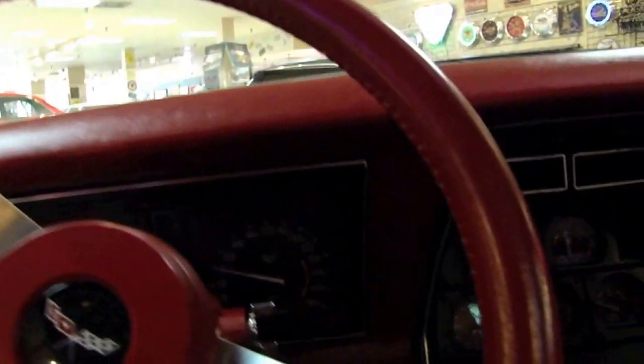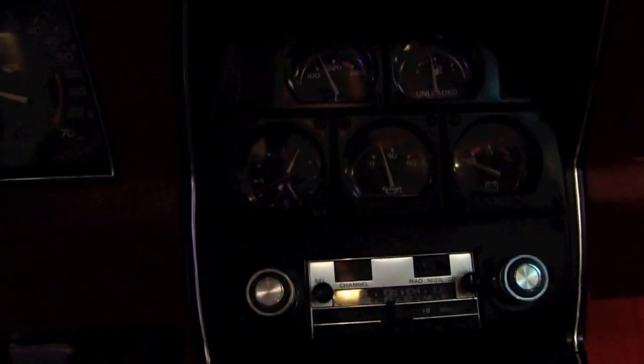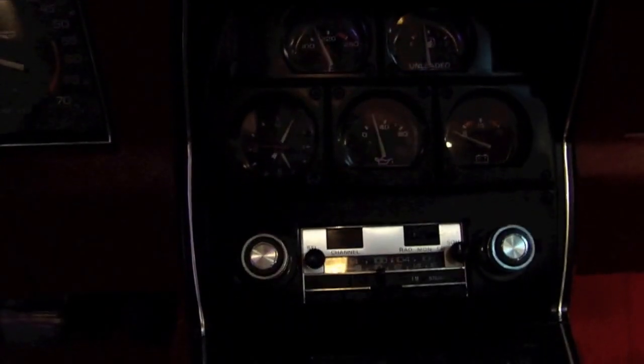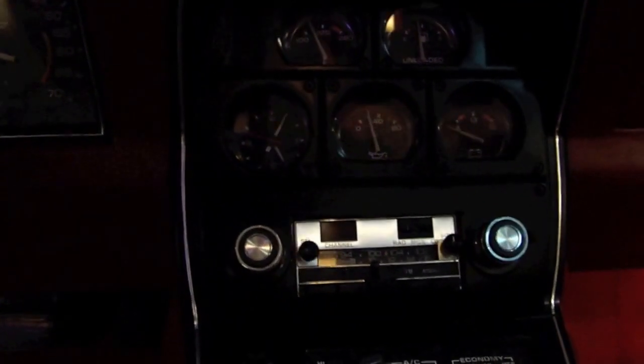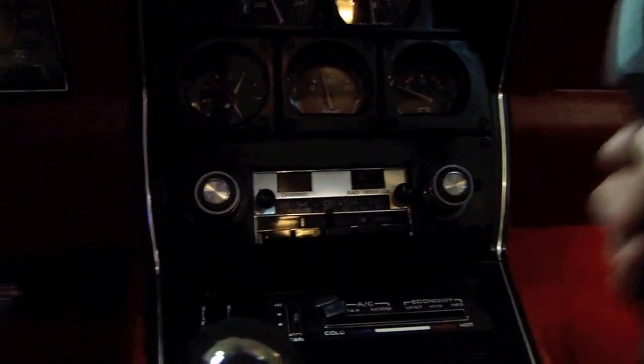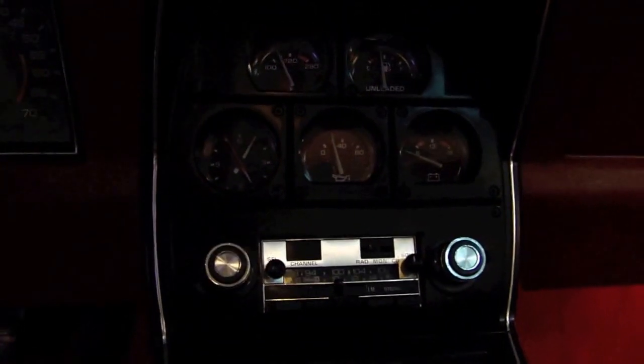Tilt wheel. Obviously, with every Corvette, you have full instrumentation. Two kickers with this car: one is a four-speed car, and the other, this has a factory CB radio. Back then, you could order that right from the manufacturer. I don't know if you can hear that clock ticking, but even that works.